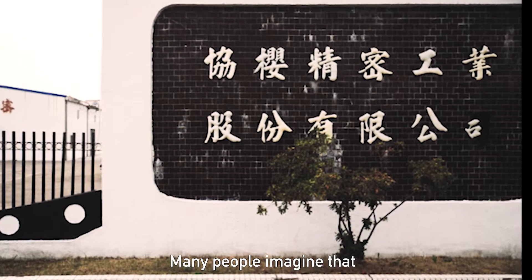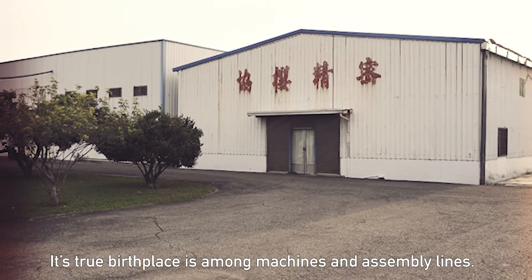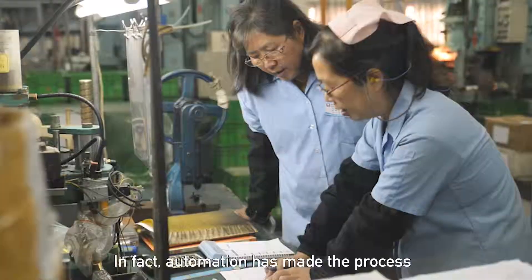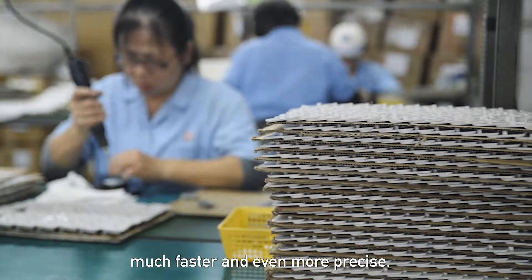Many people imagine that music boxes are made by skilled craftsmen. Its true birthplace is found among machines and assembly lines. In fact, automation has made the process much faster and even more precise.